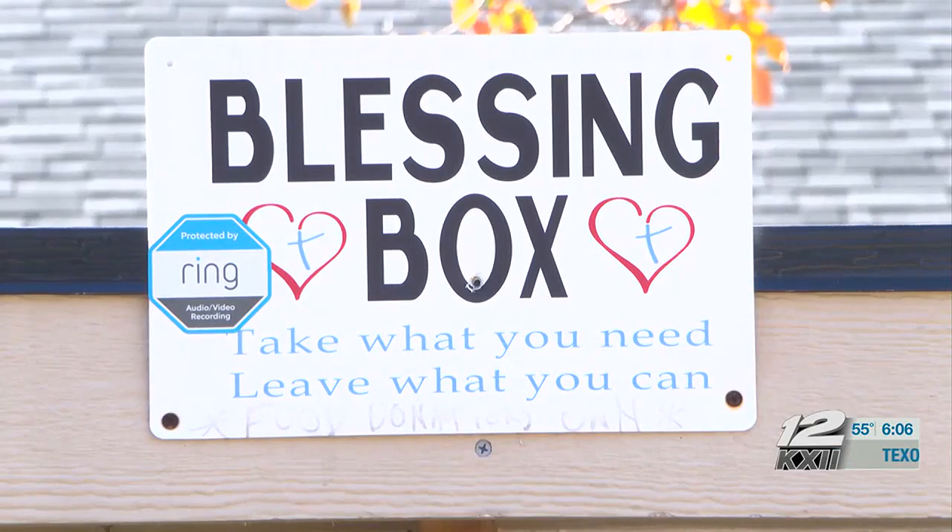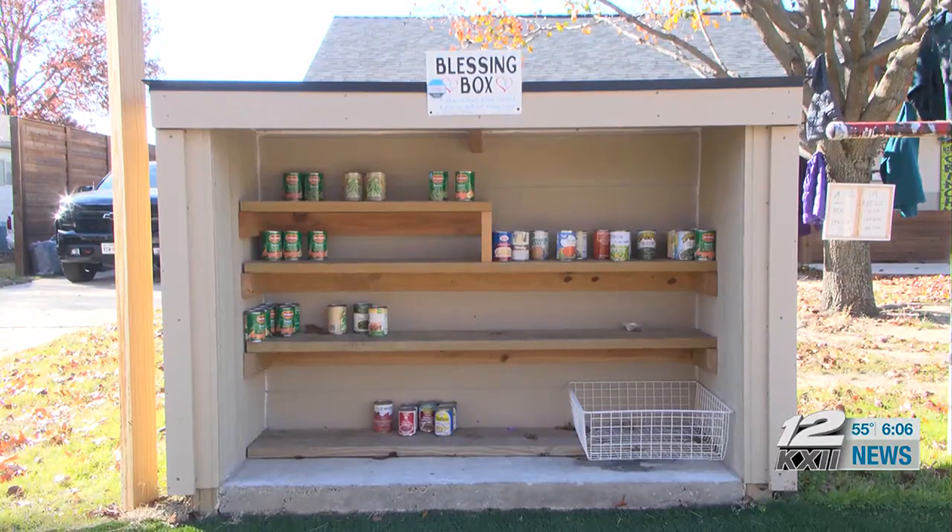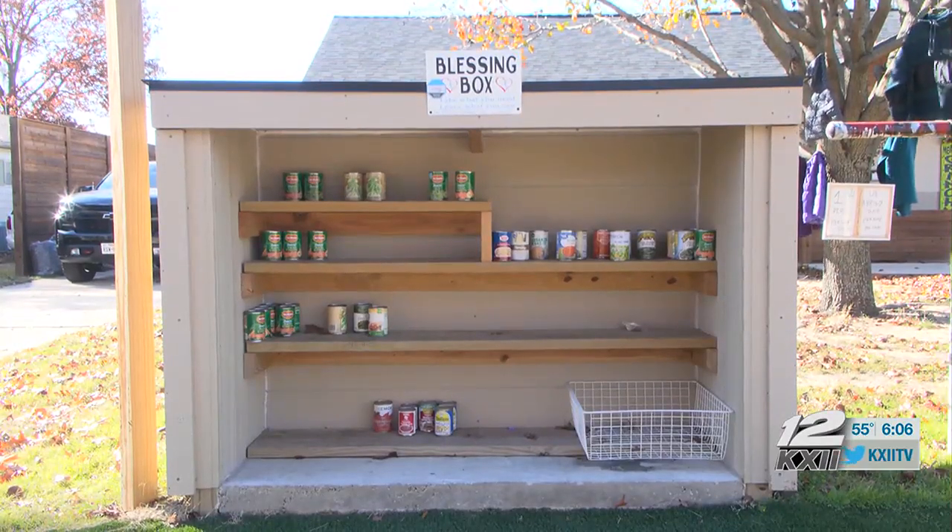Similar to the Kesslers' own motto — take what you need, leave what you can — which is plastered on the couple's blessing box, where they keep donated canned goods for those who need it year-round.